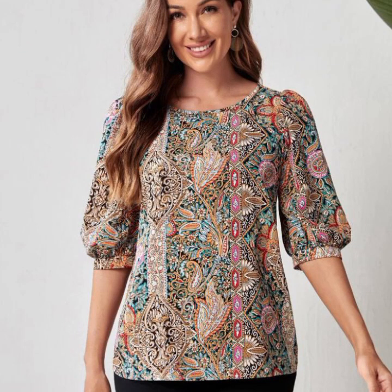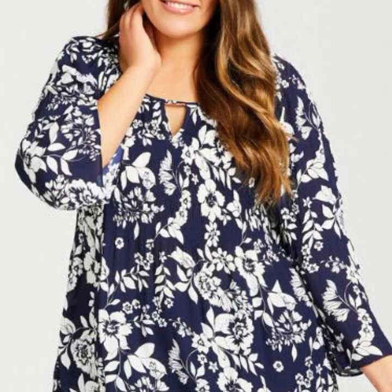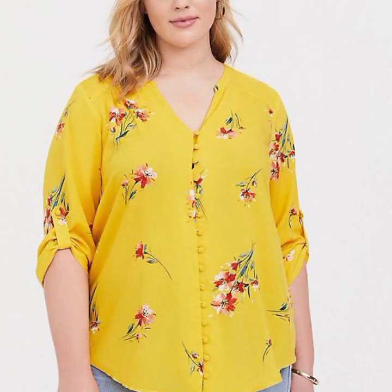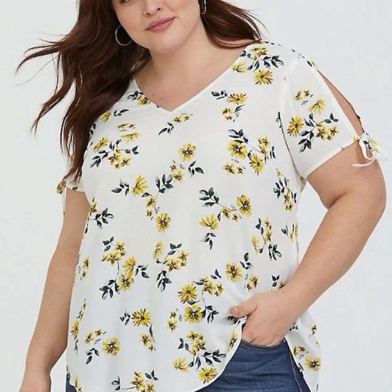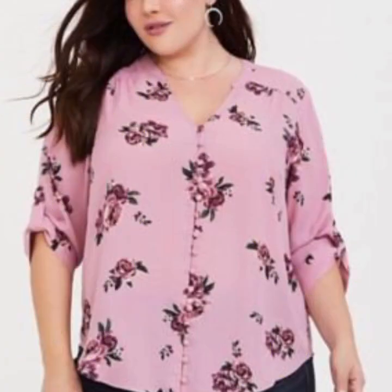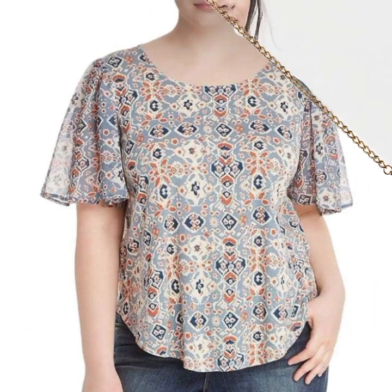Here are a few of the most popular plus size blouse designs. Peplum tops are fitted at the waist and flare out at the hips, creating a flattering silhouette. They can be worn with skirts, pants, or jeans. Off-the-shoulder tops are a sexy and stylish option for any occasion — they can be worn with jeans for a casual look or with a skirt or dress for a more formal event.